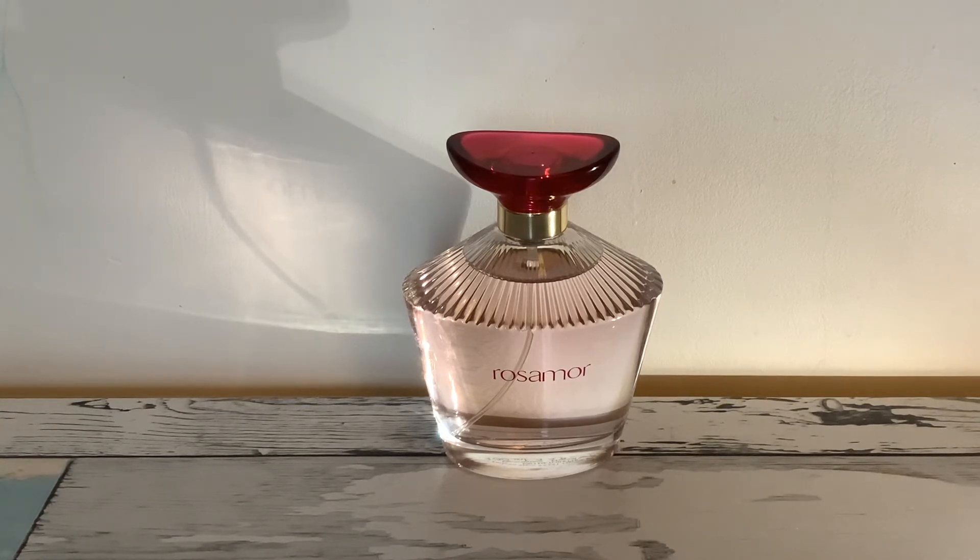This is Rosamore by Oscar de la Renta. I've seen quite a few people talking about this and lots of people like it. For me, this one is slightly fresher than I was expecting — slightly crisper and a bit more tangy. I don't dislike it at all, I think it's really pretty. I'm just slightly undecided on whether it suits me. When I've worn it I've been aware of it, but not in a way where I want to keep sniffing myself. On my skin it feels quite sharp at the moment.